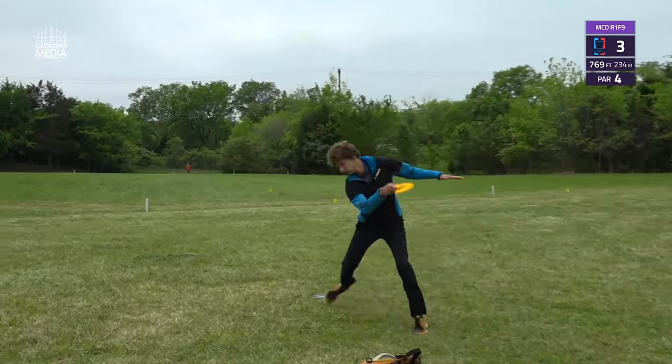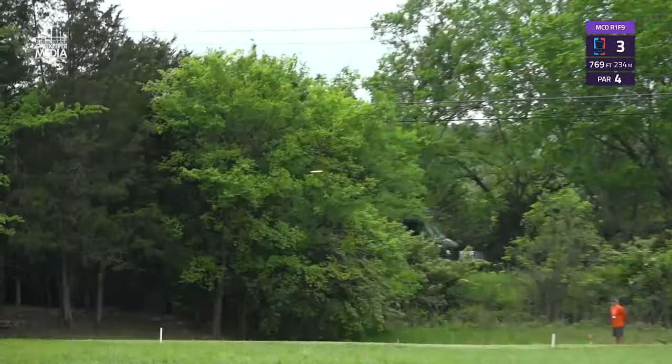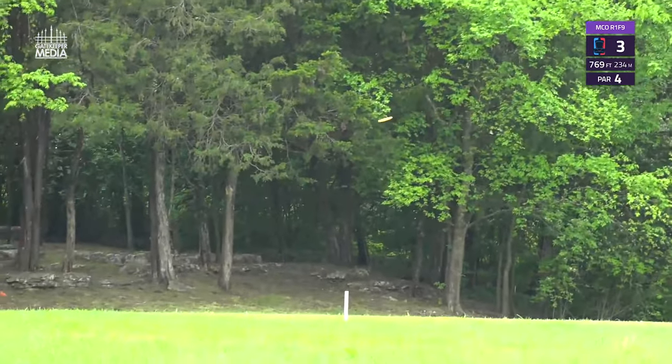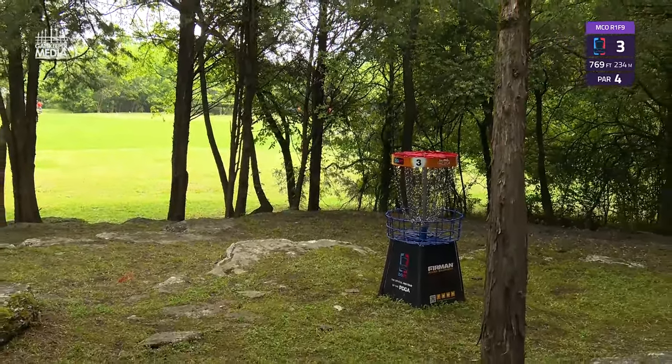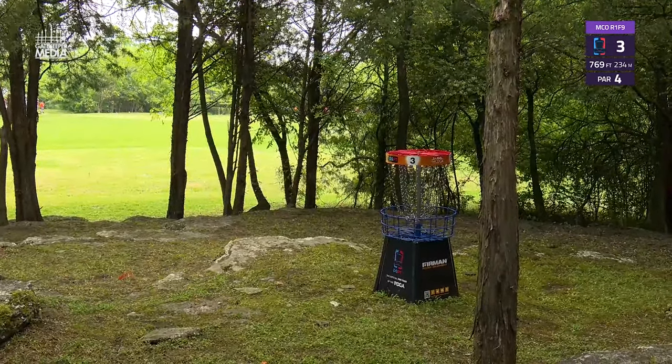Calvin Heimberg on the restructured hole three. He throws his up shot from the short side and barely crests up onto the hill — he'll have about 25 feet left for a birdie putt.